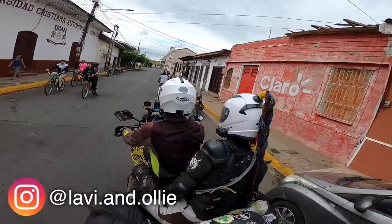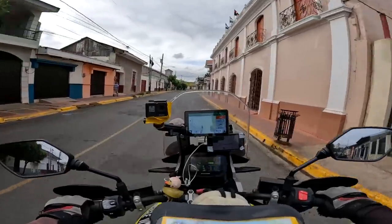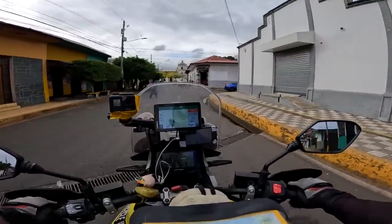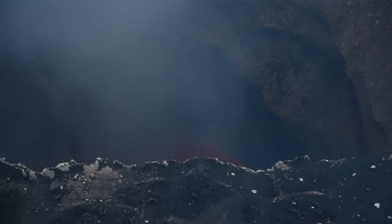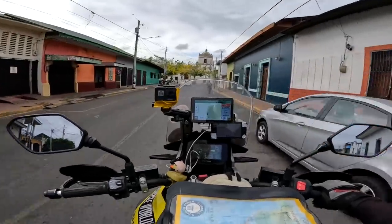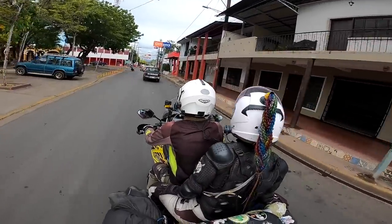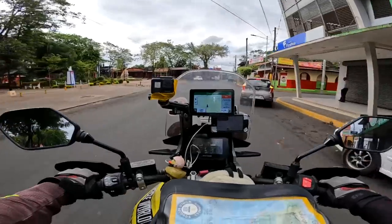Good morning world, welcome back to the channel. It's day number 362 on our second navigation around the globe by motorcycle. We're here in the town of Masaya in Nicaragua, staying in the old town. We had a day off yesterday - we visited the Masaya volcano, which was an absolute highlight of the trip. You could actually see straight down into the lava lake at the bottom of the crater, glowing red. Incredible. This town has a really nice vibe.